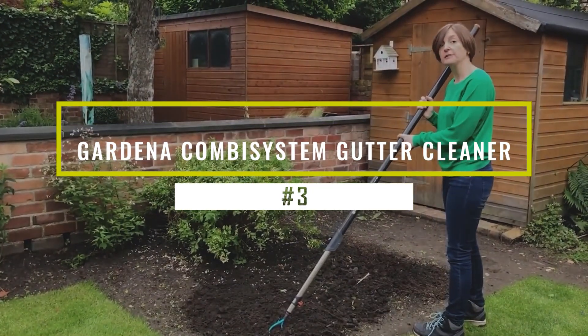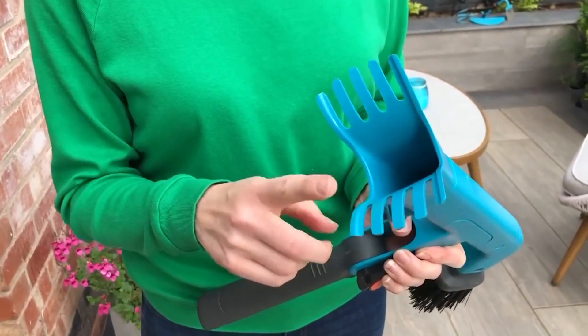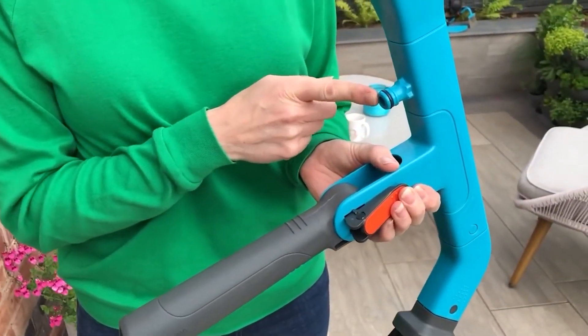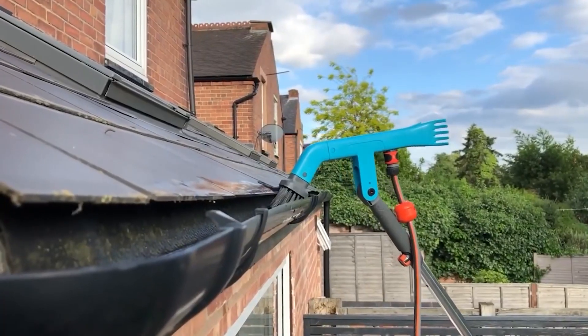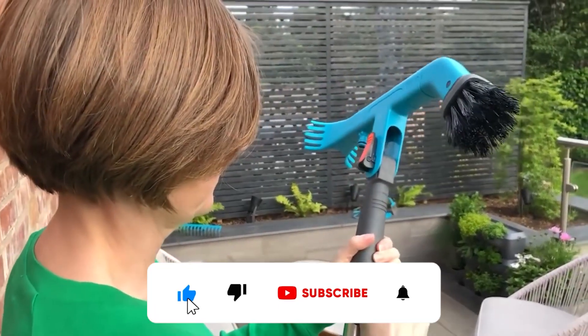Gardena Combi System Gutter Cleaner: this tool is specifically used to clean and clear gutters easily and efficiently. The efficient cleaning is made possible by the sturdy bristles on one side and two powerful top-grade plastic scrapers on the other side. It allows convenient handling thanks to the operating angle, which can be quickly adjusted with the quick-lock lever.